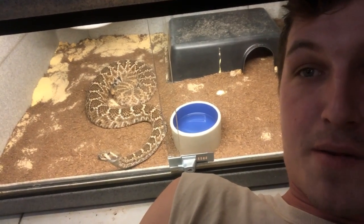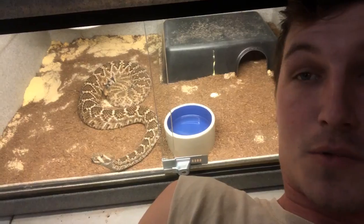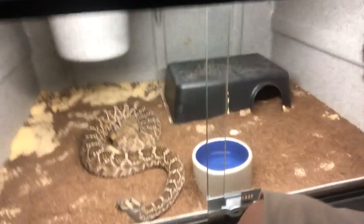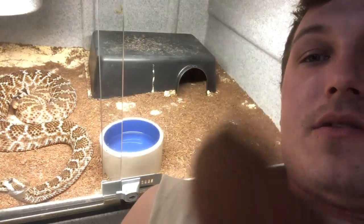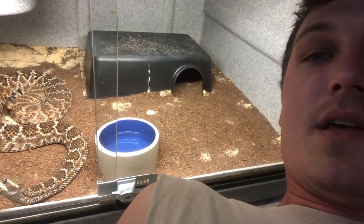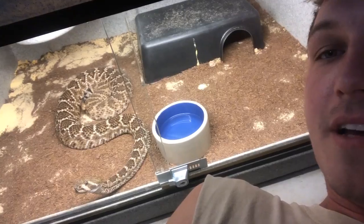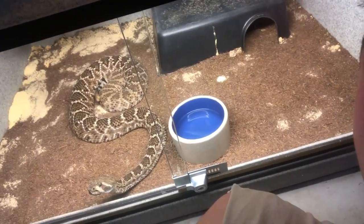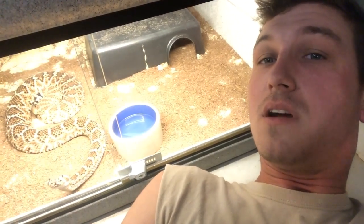Now this is my western diamondback rattlesnake. I've had this snake for a very long time — also got it from my friend Tom Crutchfield down in Homestead. Big beautiful male right there. He's actually got a little bit of poop — there it is, kind of looks like the sand. Yes, I'm laying on the floor because this cage is on the floor. I'm going to go ahead and take him out so I can clean it, because he's a very active rattlesnake. Most desert rattlesnakes are very fidgety.